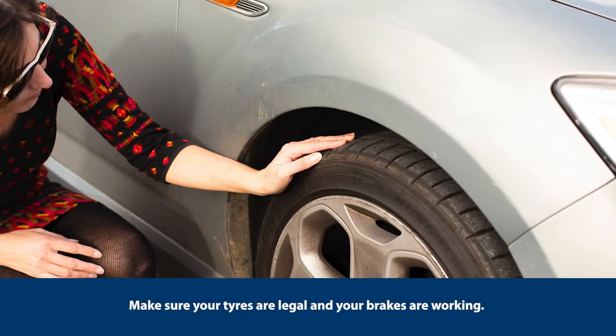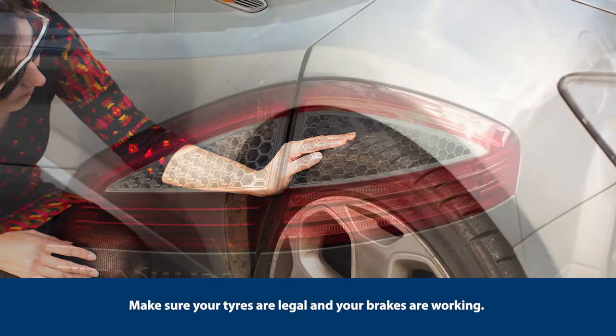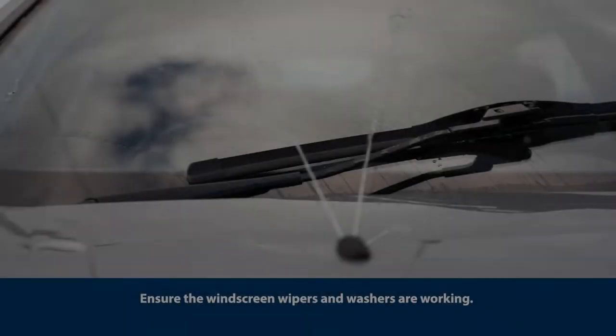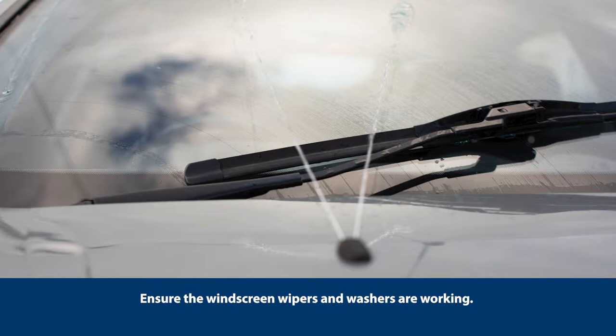Make sure your tyres are legal and your brakes are working. Ensure the windscreen wipers and washers are working.